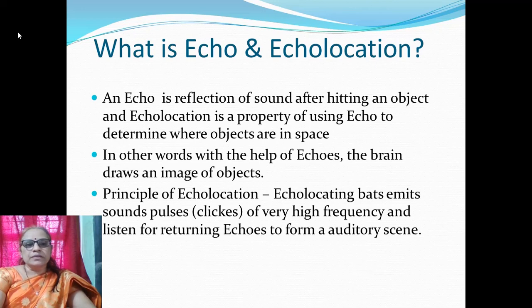First of all, we will consider what is echo and echolocation. Echo is a reflection of sound after hitting an object, and echolocation is a property of using echo to determine where objects are in space. In other words, with the help of echoes, the brain draws an image of objects. The principle of echolocation: echolocating bats emit sound pulses — that is clicks of very high frequency — and listen to the returning echoes to form an auditory scene.